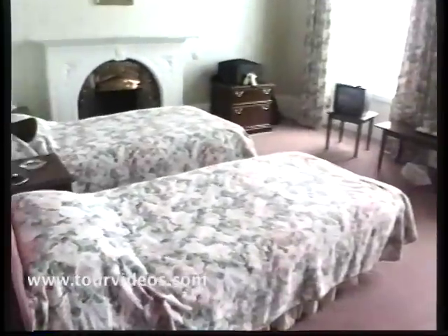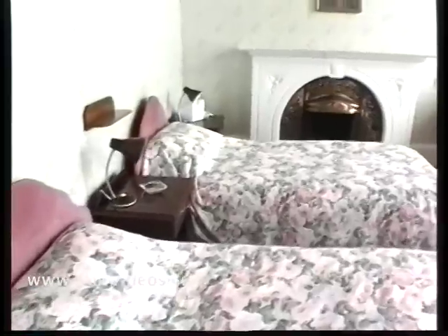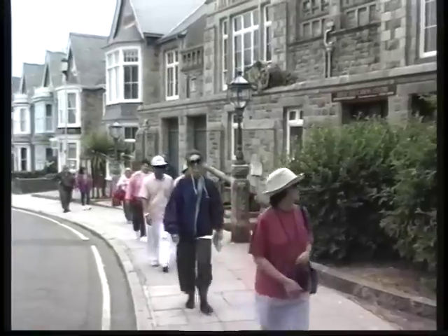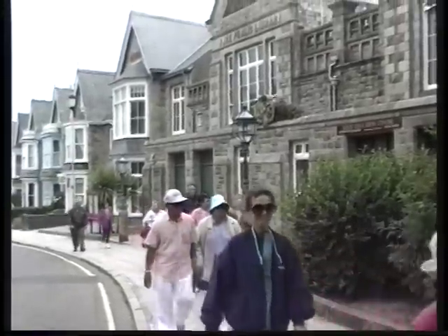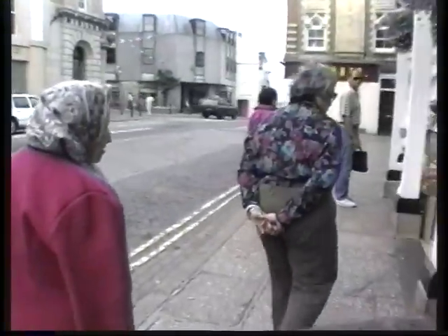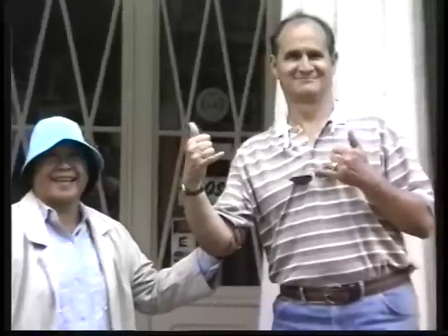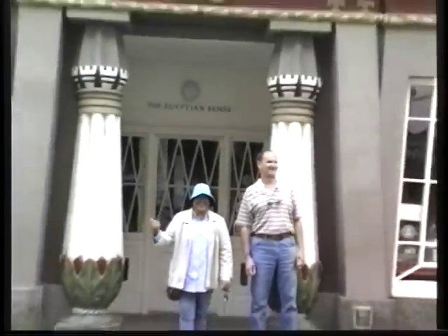Nice to come back to the room and rest up and then hop on a bus, go out for the afternoon, back to the hotel and so forth. And it's easy walking distance from Queen's Hotel right into the heart of Penzance. It's a town that's lined with charming stone buildings and a festive atmosphere in the shopping area, standing in front of the Egyptian House.